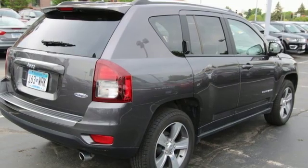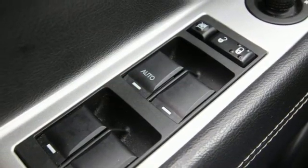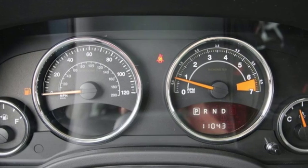Automatic transmission, express open and close sliding and tilting sunroof, electronic shift on the fly, and in-line four-cylinder engine.